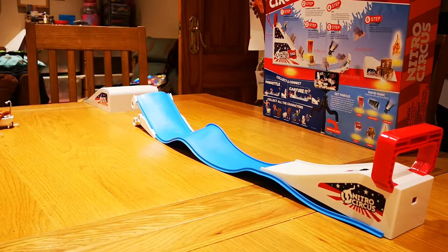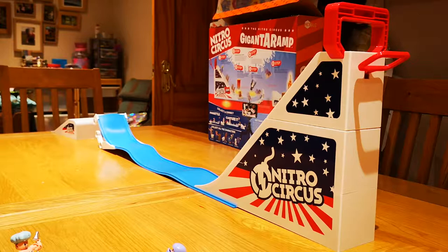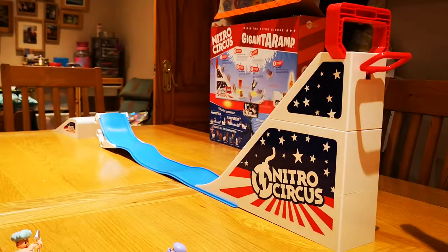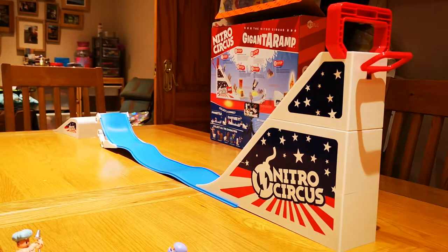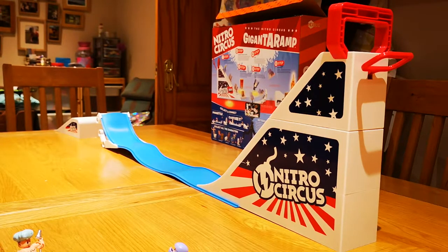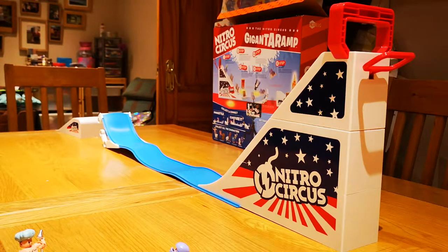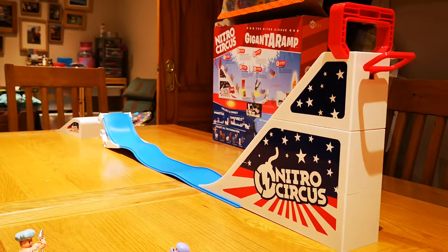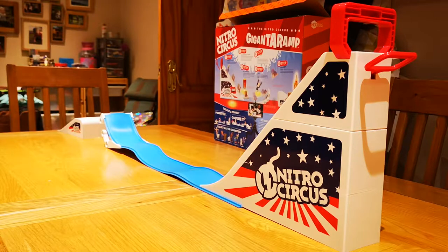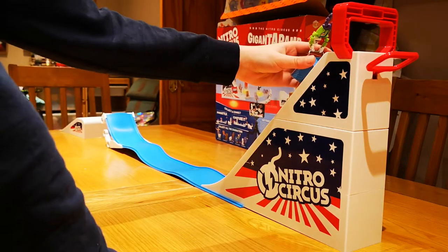That was set two — it costs four pounds from Home Bargains. This is track number three, and it may be last but it is definitely not least. In the background you can see the box — it is the Giganta Ramp. This is the one I've been playing with the most since we got home.